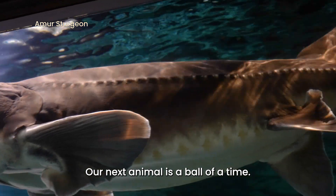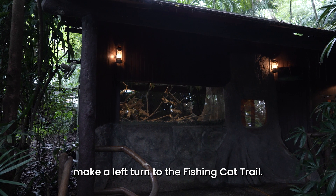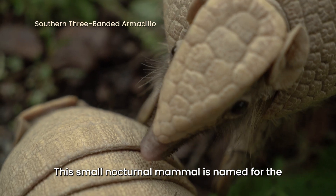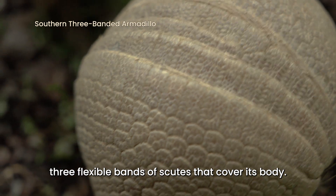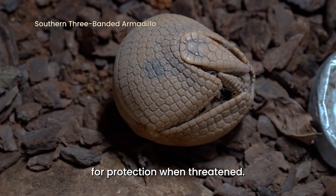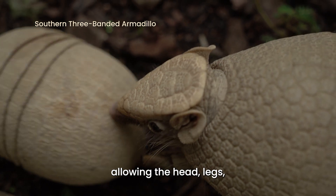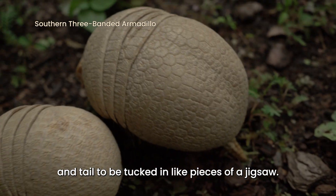Our next animal is a ball of a time. Upon entering Night Safari, make a left turn to the Fishing Cat Trail. There, you'll find the southern three-banded armadillo. This small nocturnal mammal is named for the three flexible bands of scutes that cover its body, which allows it to roll up into a tight ball for protection when threatened. Unlike other armadillo species, these plates are not attached to the skin on the sides, allowing the head, legs and tail to be tucked in like pieces of a jigsaw.